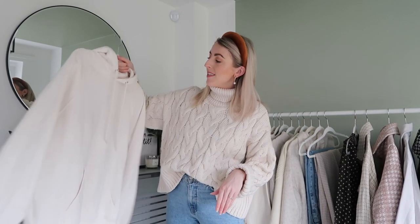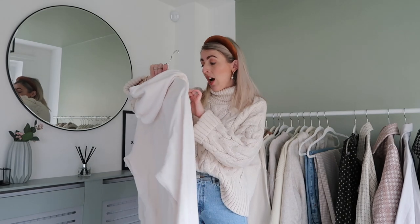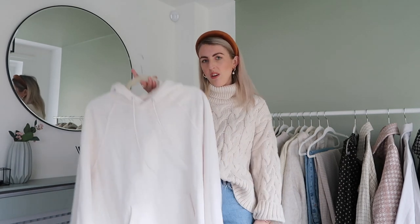Next I picked up this cream hoodie, which is such a staple going into spring. You can style it so many ways — with skirts, with jeans, underneath jackets, underneath blazers. I styled it recently underneath my cream Zara coat with a beanie and it looked so nice. I've also styled it underneath the cream shirt on this rail. This hoodie is a size small and it's only £14.99. They've also got them in black, grey and a nude.